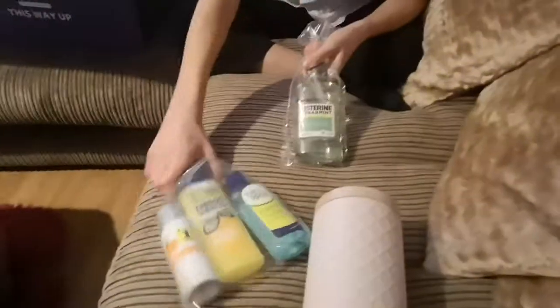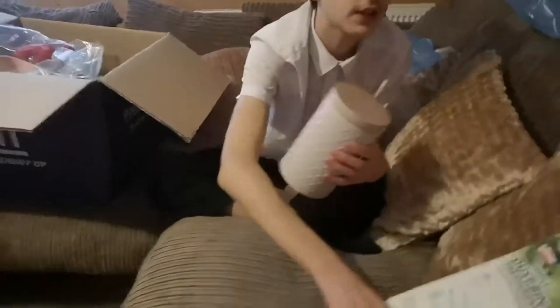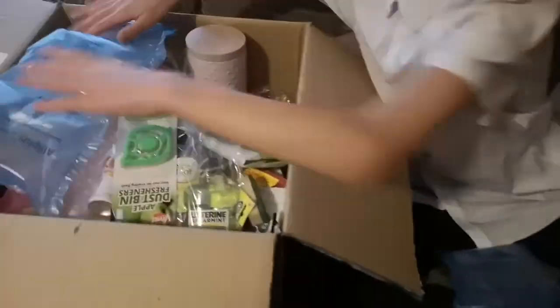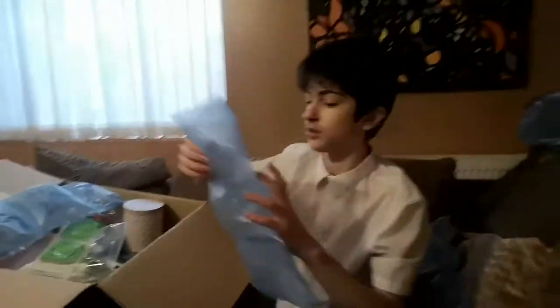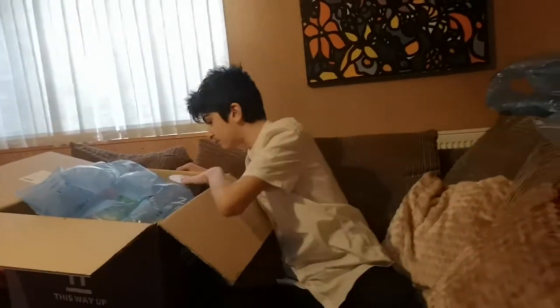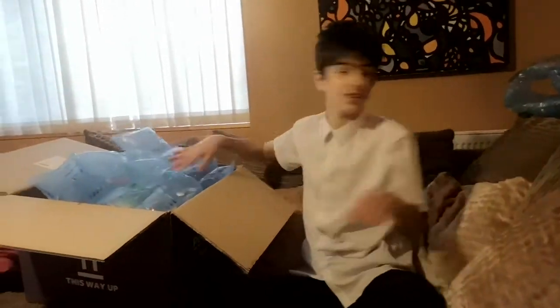Do you want me to do any more boxes like this? If you can order some. So what's your favourite item out of this? I like the cat thing — yeah the cat thing is my favourite. I like the wipes — the apple smelling ones, they're my favourite.